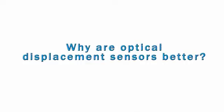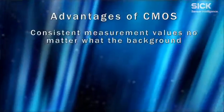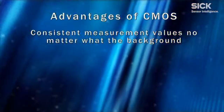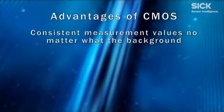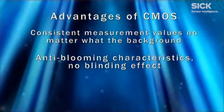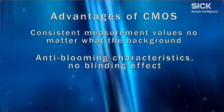Why are optical displacement sensors better? OD sensors use CMOS receivers, which offer several advantages. Whether you are measuring dark remission or shiny surfaces, the measurement values will remain consistent. CMOS receivers also have anti-blooming characteristics, so high gloss surfaces like polished metal can be measured with high accuracy and no blinding effect.